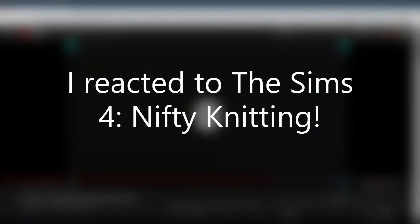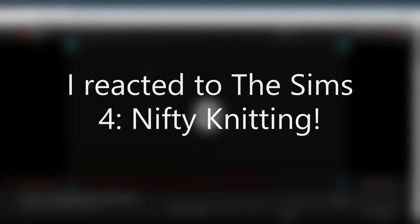Hey guys, welcome back to my YouTube. Today I am reacting to the trailer for the Nifty Knitting stuff pack. I voted for arts and crafts but they turned it into knitting, and I wasn't really happy about that. I've already seen the trailer because I already watched it.